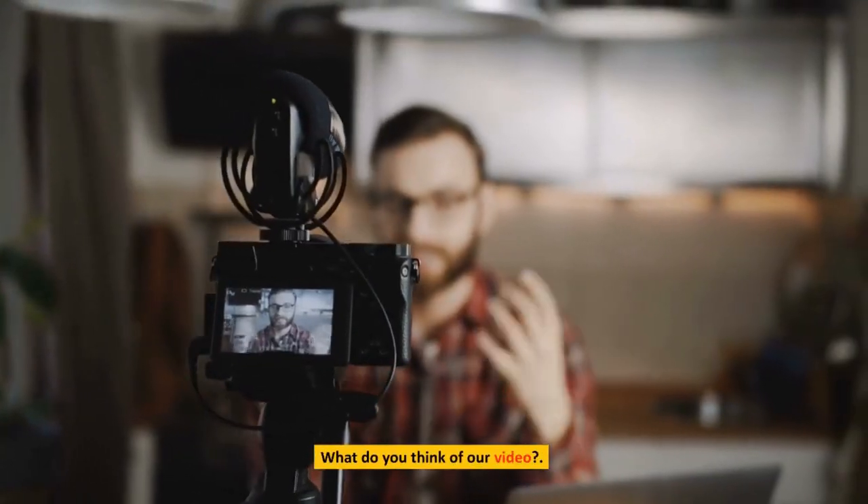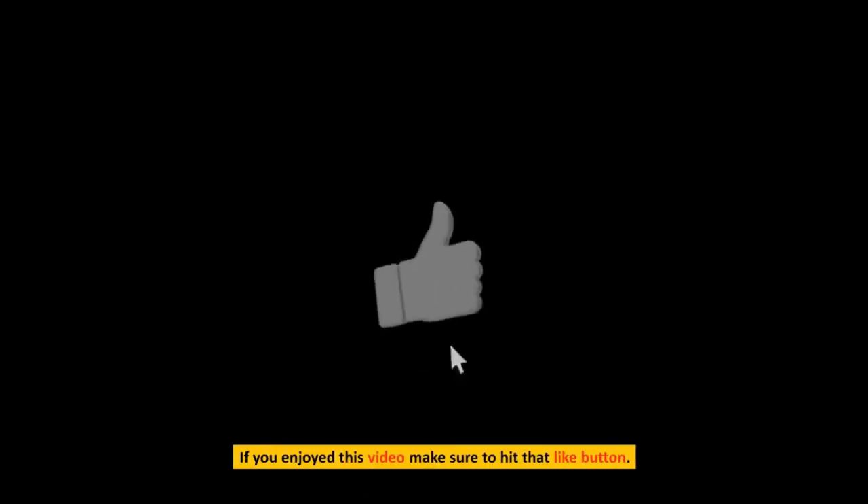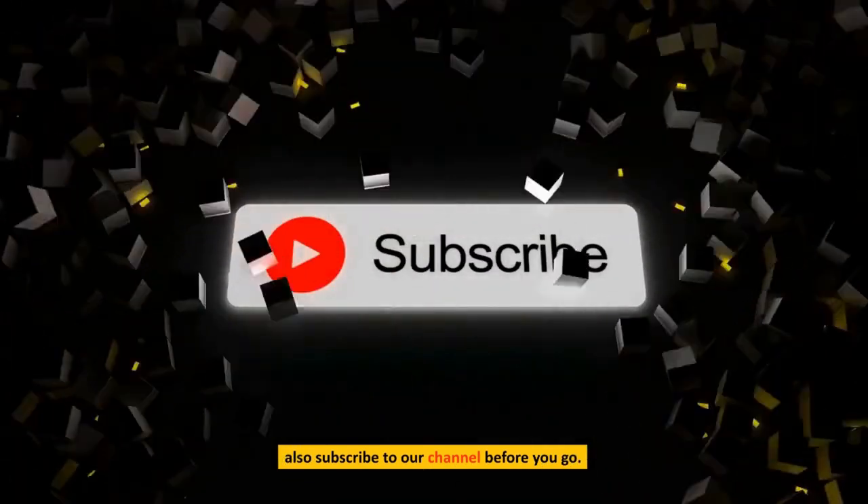What do you think of our video? Let me know in the comment section below. If you enjoyed this video, make sure to hit that like button, and also subscribe to our channel before you go.